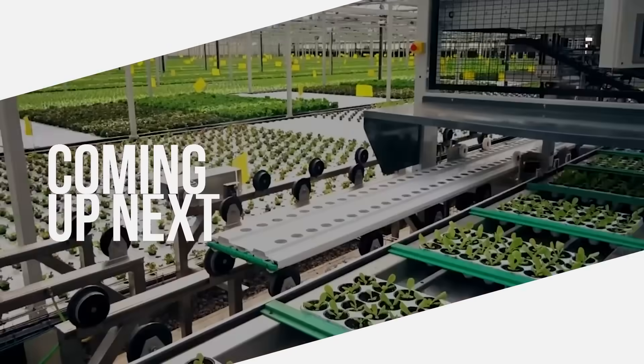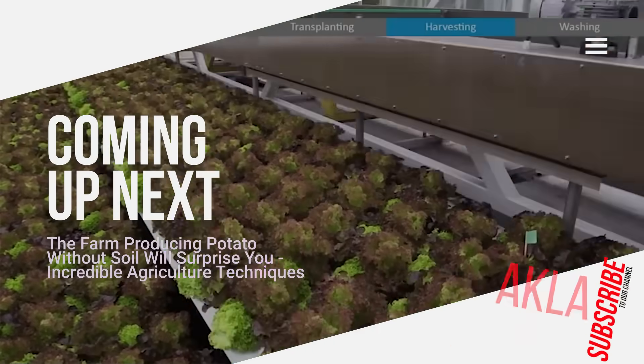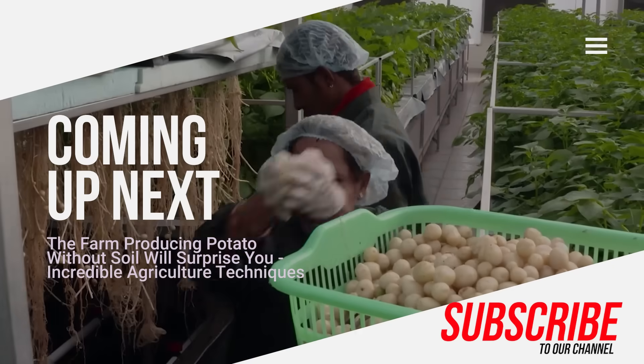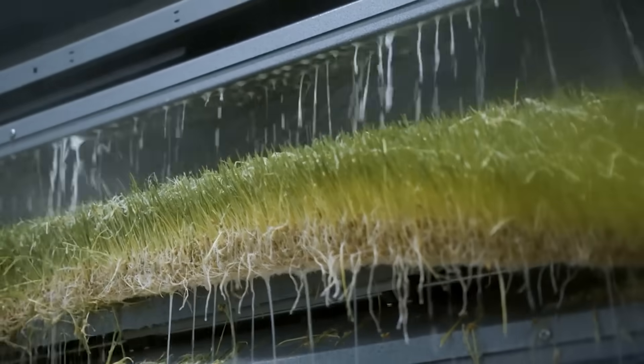Hi everybody. The increasing need for food leads people to new agricultural techniques and technologies. There are many methods to increase sustainability in agriculture. Let's see together what the result is when farming is done without soil.